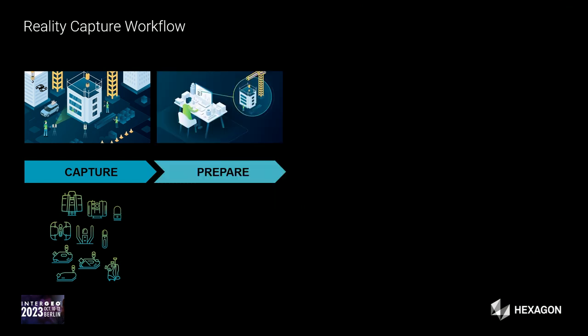Before jumping into the details, I'd like to give a broad overview of the general reality capture workflow, also relevant for mobile mapping. It all starts with data capturing — at Hexagon and Leica we have a wide portfolio of both mobile and static laser scanners. This is followed by a preparation step: cleaning data, registering data, and any manipulation of captured data. We offer efficient tools for this, including the well-known Cyclone software suite.